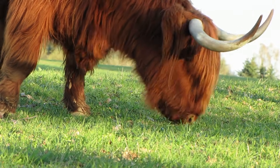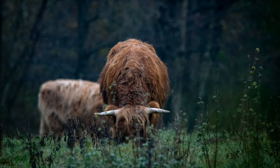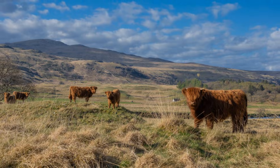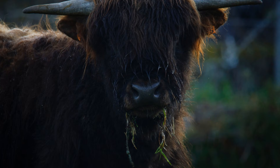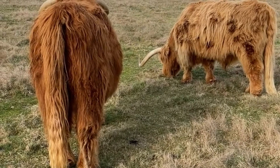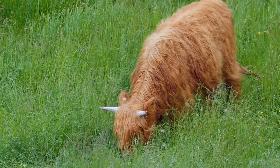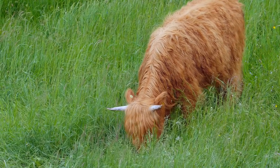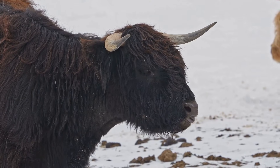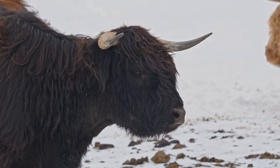Highland cows are herbivores, which means their diet consists entirely of plant material. They graze on grass and other plants, including herbs, shrubs, and even small trees. Their strong teeth help them chew through tough grasses and fibrous plants, making sure they get all the nutrients they need. They eat a lot of food every day, sometimes consuming up to 70 pounds of vegetation. This helps them stay warm and gives them lots of energy, especially during the colder months when they need extra calories to maintain their body heat.